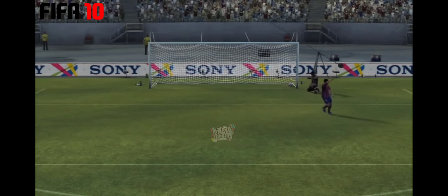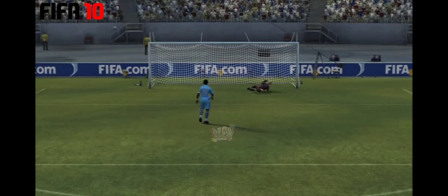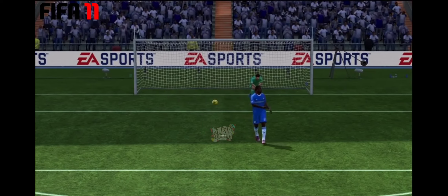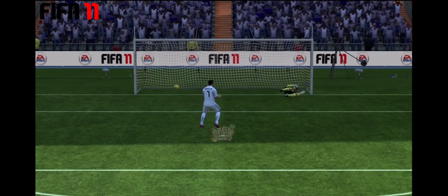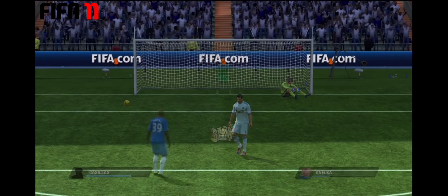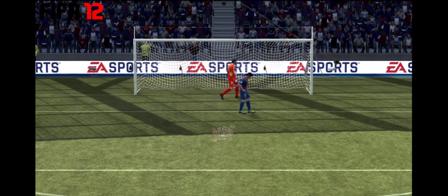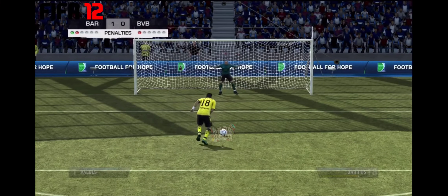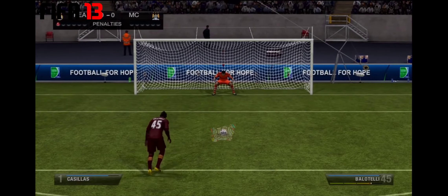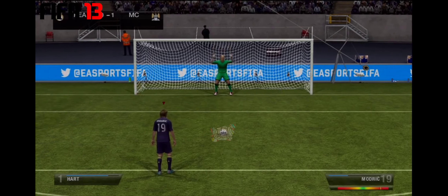Very well taken. Oh dear. Right into the middle of the goal. Keeps his nerve. Well, he doesn't look all that confident — great goalkeeping. And the goalkeeper has been deceived — and score! Well, it takes a bottle to stutter on the run-up, but he had it and it paid off.